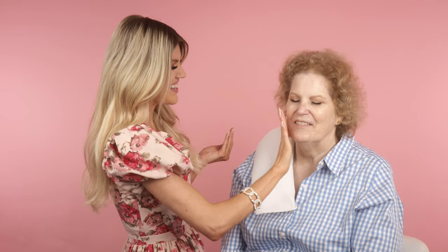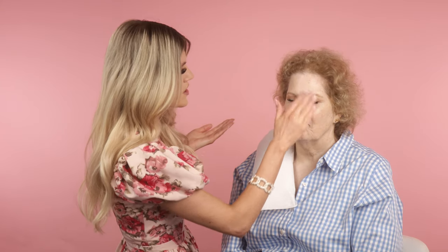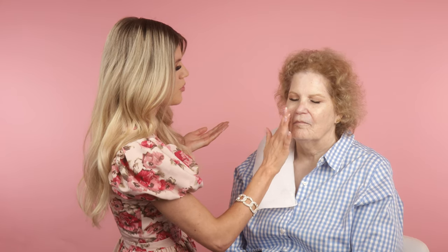Melinda wants to try the facial razor today, so we're going to do it. I'll put it in front of the camera — this little razor is a facial razor. I've talked about it in my videos but I don't know if I've ever demoed it on camera, so we'll demo it on Melinda today. They are amazing.